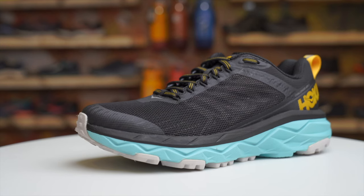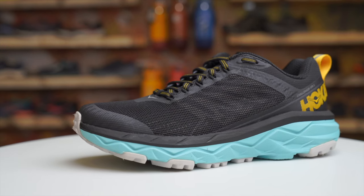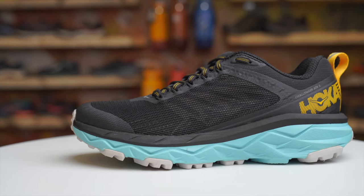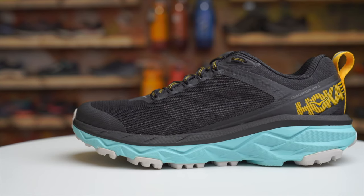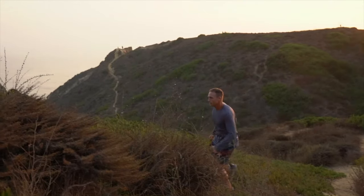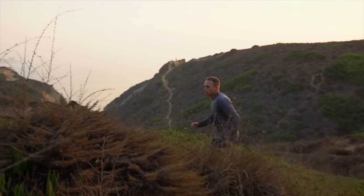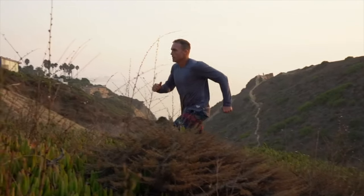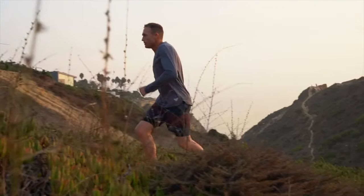An extra cushioned shoe is going to give you that nice responsive feel under your feet. There are also minimalist and moderate options in between these two extremes. As for heel-to-toe drop, a lower heel drop will encourage more of a forefoot and efficient running style. However, if you're not used to that, it can take some time to transition. We recommend going with something similar to what you're running in on your trail and road shoes.